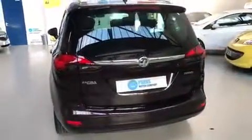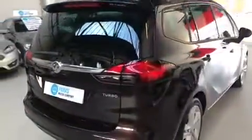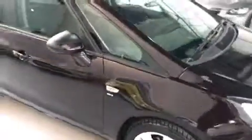It's been serviced and mechanically inspected by ourselves upon arrival at the dealership. It comes with 12 months MOT. It was last serviced at 21,697 miles. There's one registered keeper. It also comes with a 6 months warranty and 12 months AA breakdown cover from ourselves.